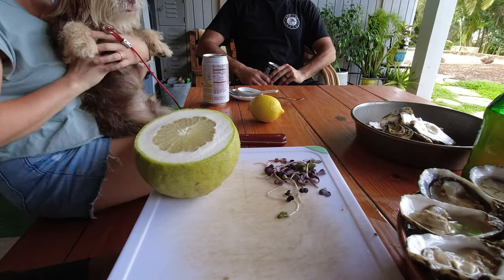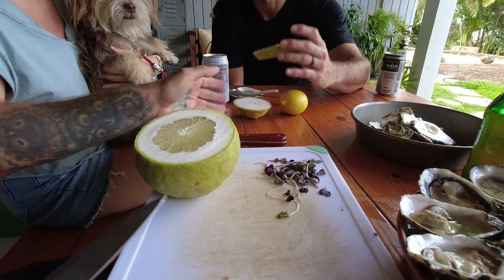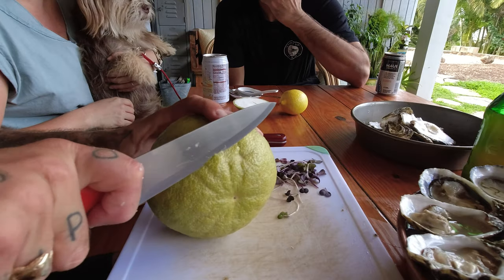Smells so good. Giant rind on that pomelo — the payoff.